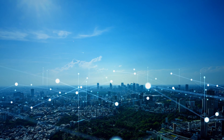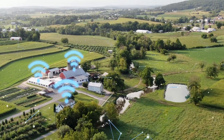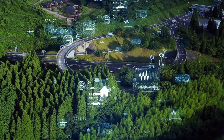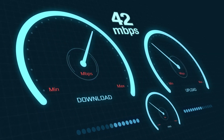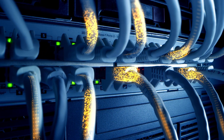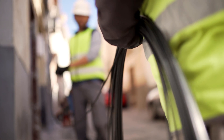Over the last decade, broadband technology has transformed from a luxury into a necessity. The growing base of connected applications provides myriad services around the country. These services are pushing internet demand from 25 to 100 megabytes per second download speeds, with a future of gigabit and multi-gigabit symmetrical upload and download speeds.